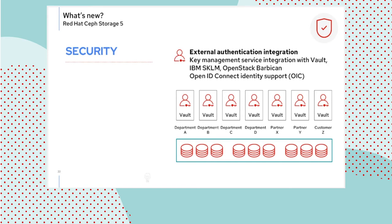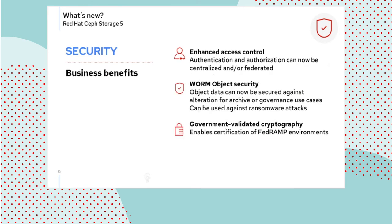Rounding up the business benefits of security: enhancements to access control were discussed at length. WORM is not only interesting for future compliance use cases, but also for governance purposes — including protection from ransomware that has been hitting the headlines quite a bit lately. Finally, availability of FIPS 140-2 is relevant to US government suppliers that need to undergo a FedRAMP certification, and this is a key requirement for them.